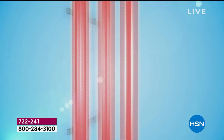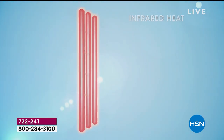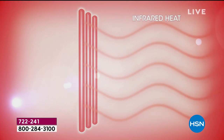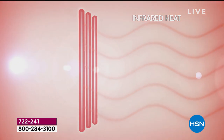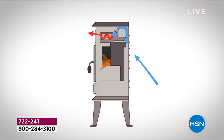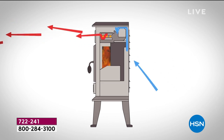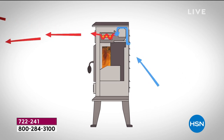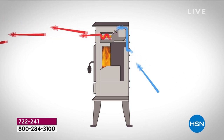Infrared heats objects in the room - the chair you're sitting in, the sofa, your bed - and it heats you subcutaneously from the inside out, like a warm bowl of soup on a cold winter's day or a hot cup of coffee. It draws the cold air in from the back and gently pushes the heat out. This unit weighs less than 10 pounds, so it's portable.